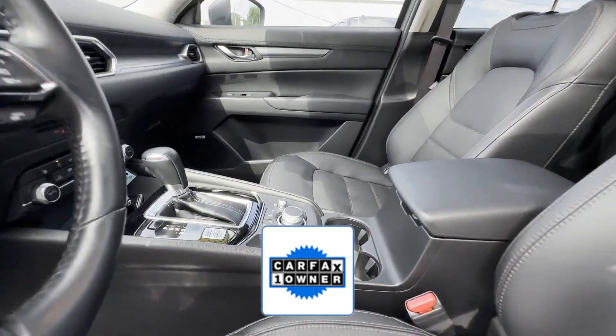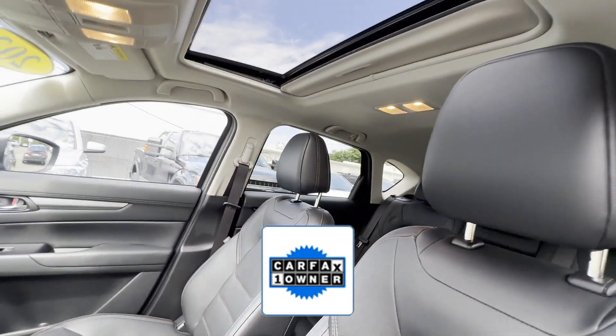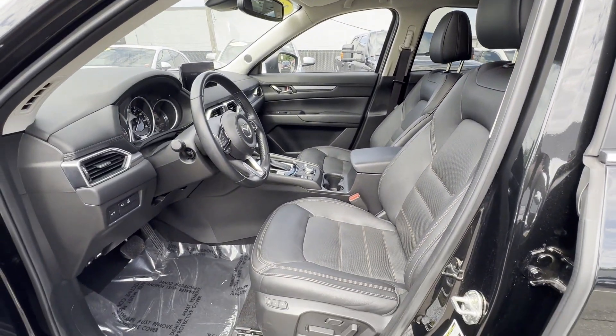As a Carfax one-owner vehicle, enjoy extra advantages such as having less normal wear and tear. Get pre-approved now and make this your own. Thank you.